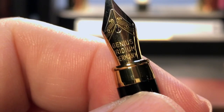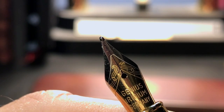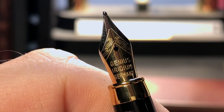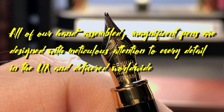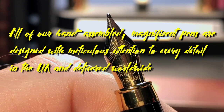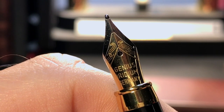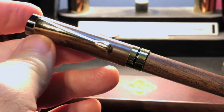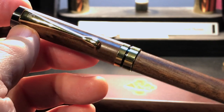I'm also not sure whether the nib is from Germany or just the iridium. We've seen an awful lot of this kind of generic steel nib from pens made in China, and I have no doubt this entire pen was made in China. The Wordsworth and Black website says: 'All of our hand-assembled magnificent pens are designed with meticulous attention to every detail in the UK and delivered worldwide.' This is careful marketing text — it says the pens are designed in the UK but doesn't specify where they are hand-assembled. The meticulous attention to design details is... evident from the mismatched parts.